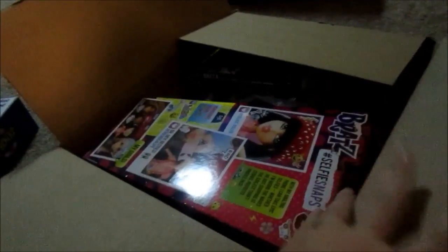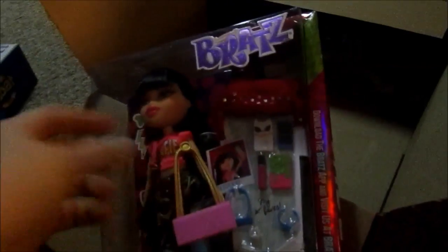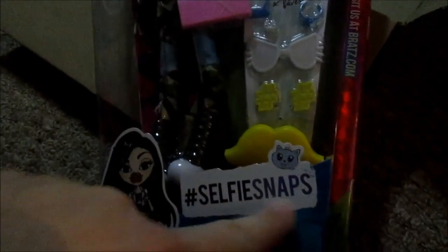Amazon had a 20% off toy code and a 30% off book code. One item was on sale for $5.99 or $6.99, and then I used that code. Aubrey wanted this selfie snap thing, but I got her this Bratz doll instead.